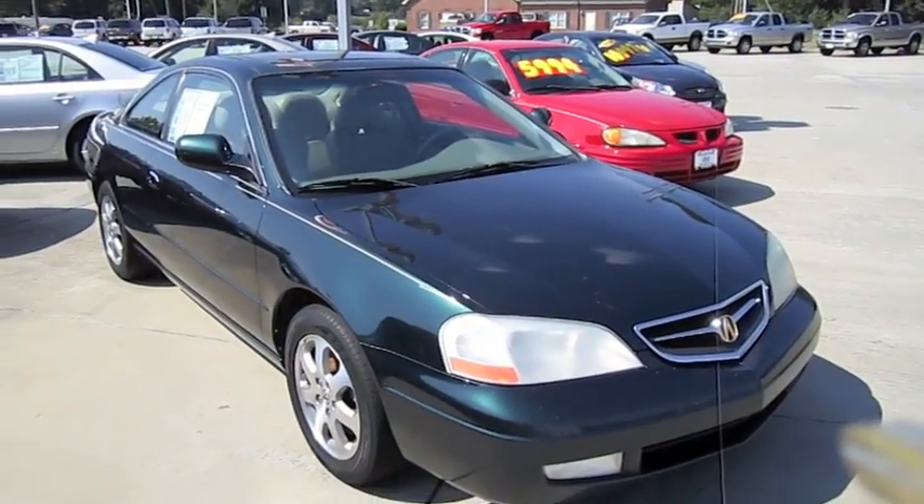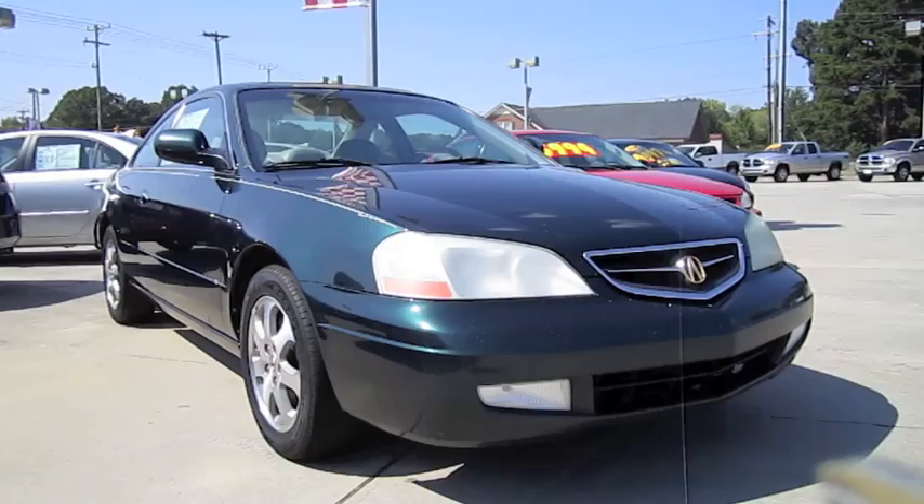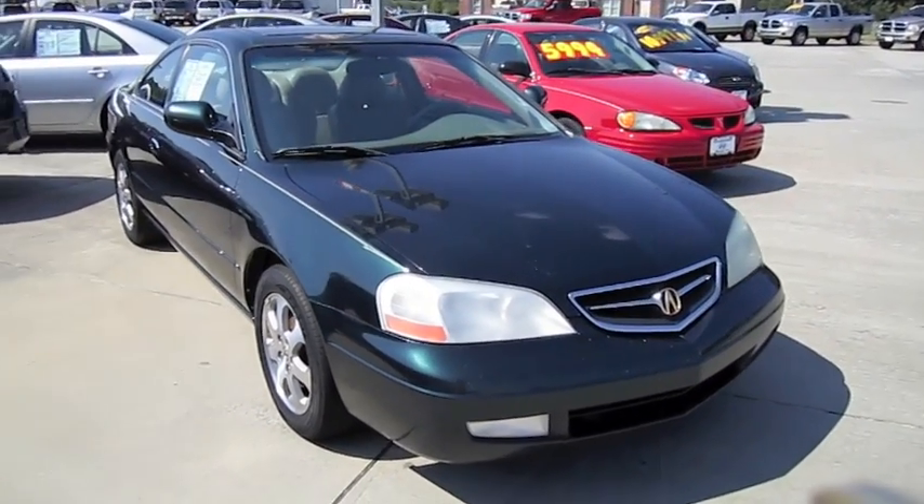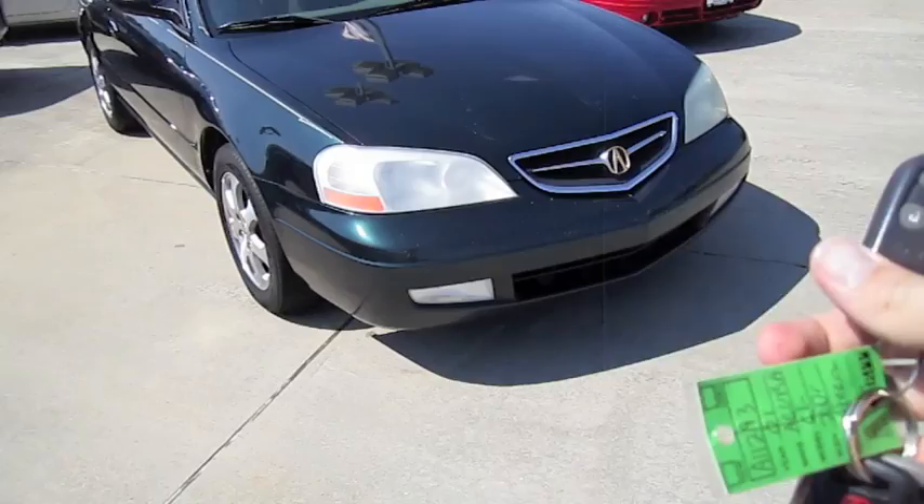Well guys, hope you enjoyed the in-depth tour on the 2001 Acura CL. Be sure to catch me next time — there's a lot more where that came from. Take care everybody.